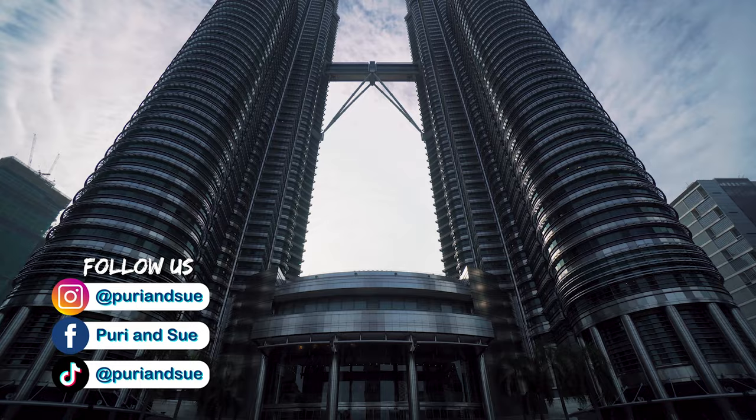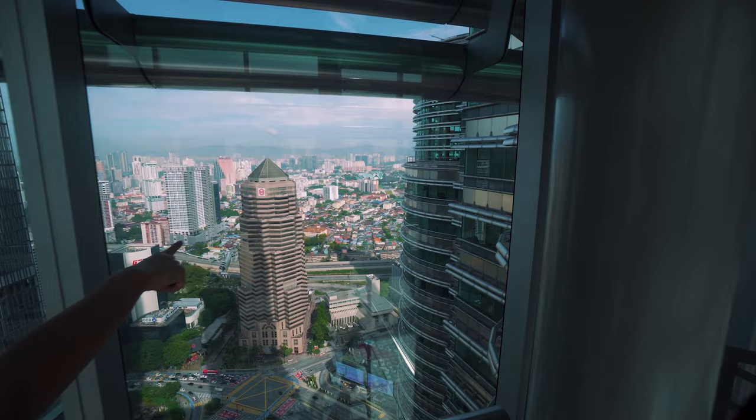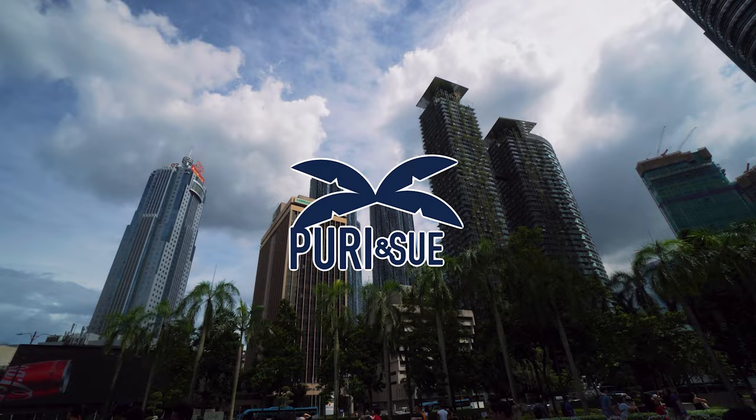Hey guys, welcome back to the channel. Right now we are in KLCC and behind us is the Petronas Twin Towers. We've been here countless times but have never went up to the sky bridge before, and here we are finally. We'll be taking you guys up on the tour of the sky bridge and also the observation deck. This is so exciting, let's go!